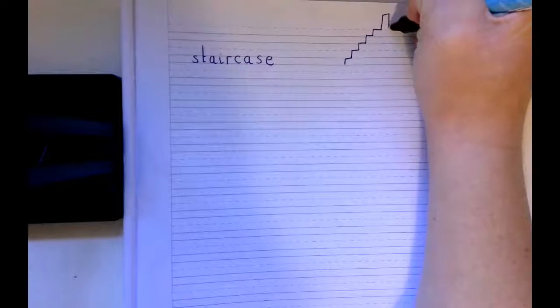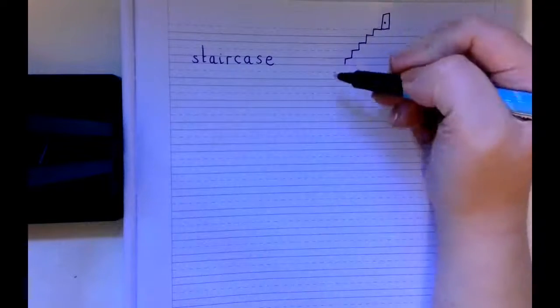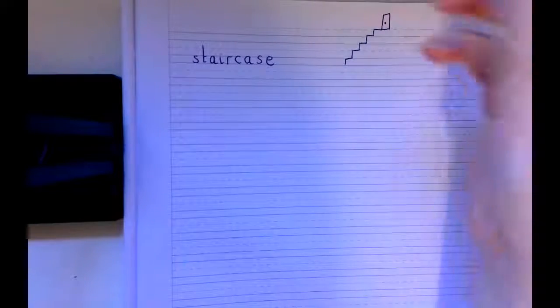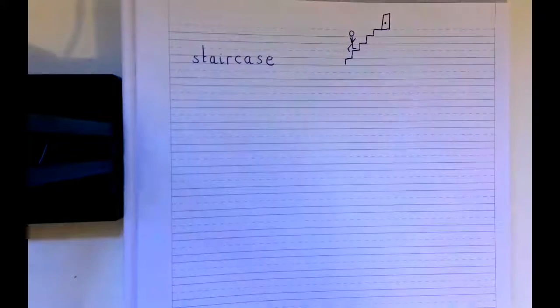I'm going to draw some steps that go upstairs, and at the top I'm going to draw a door, because I know that the Funny Bones go up the steps, up the staircase, to get outside to take the dog for a walk. And I'm going to draw a person walking up the steps. So now I've clarified the word Staircase — it means lots of steps going either up or down. I've drawn lots of steps going up to a door.